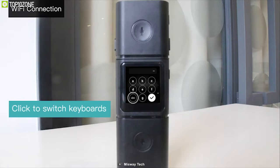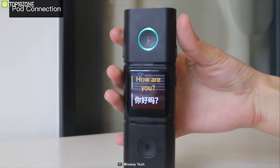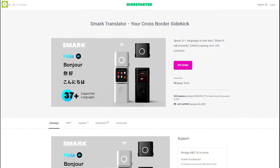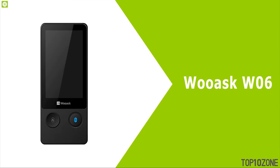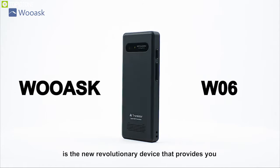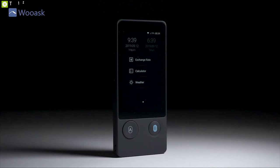Thanks to its 1800 mAh battery, this device can run for up to three hours on a single charge. If you are looking to buy a feature-packed translator for your trip, then the Smart Translator is the right choice for you, and you can back them up on their crowdfunding campaign on Kickstarter.